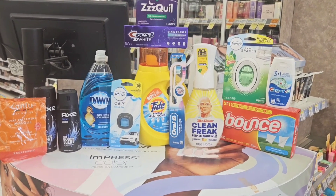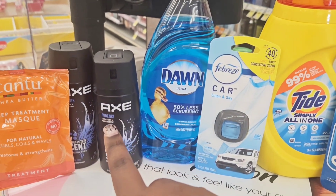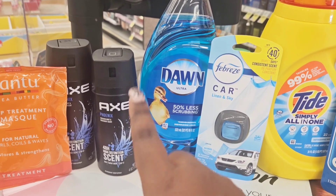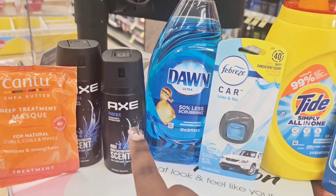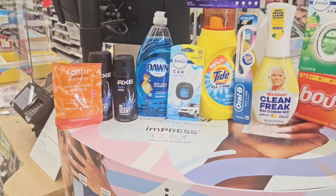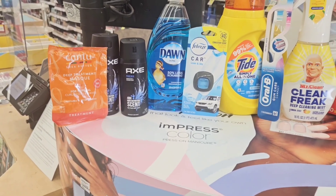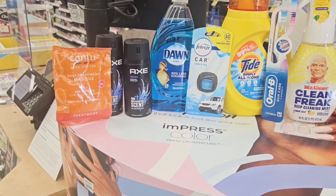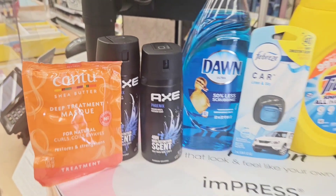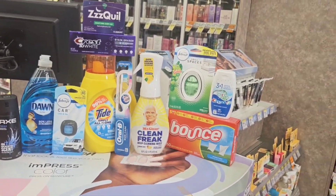The only thing that's different — I want to give you the heads up — is that I got two body washes but my store was out of the Axe body wash and substituted the Axe body spray instead. You want to get the Axe body wash, not the spray, because the body wash is the one that's buy one get one half off.